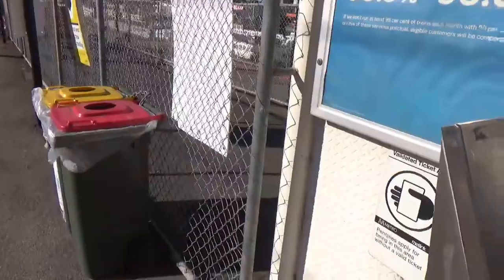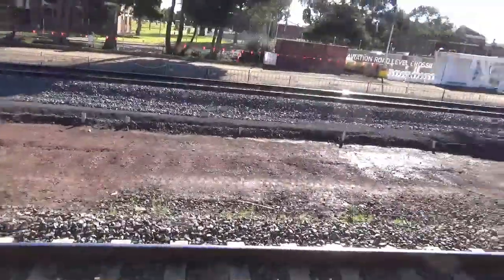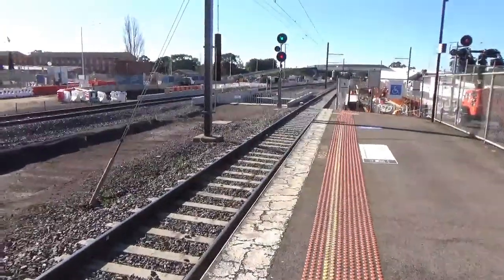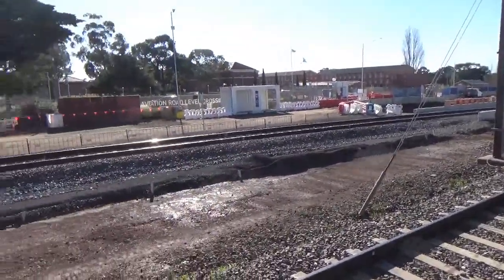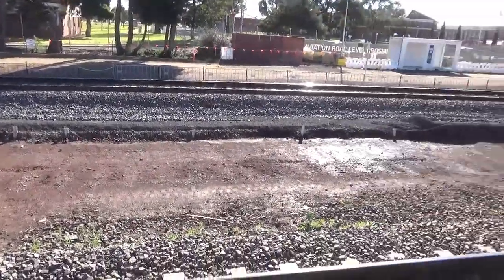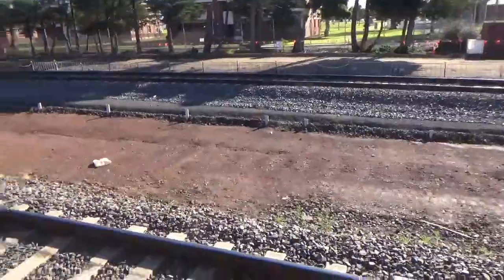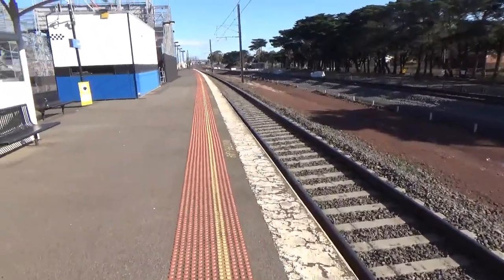These Myki readers are now out of use because of the new overpass. We find ourselves at this end of the platform. That's the standard gauge line which goes through to Adelaide. I don't think we'll be getting any freight in this video — I'd love for us to get some freight, but I don't think it's going to happen unfortunately.